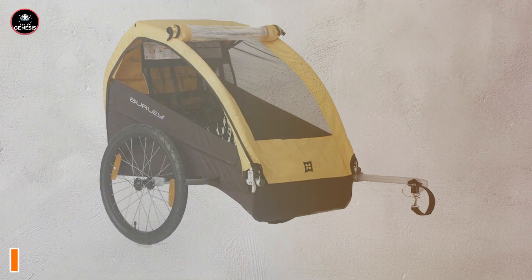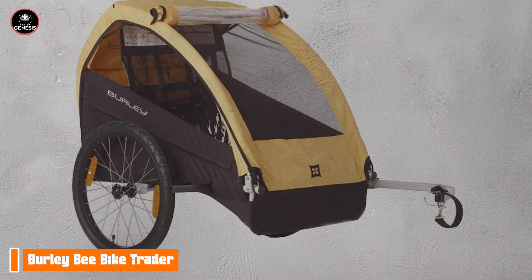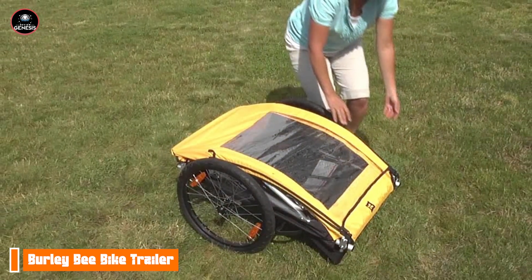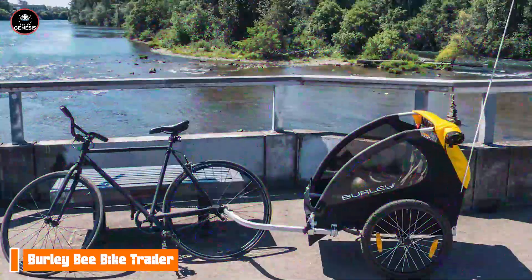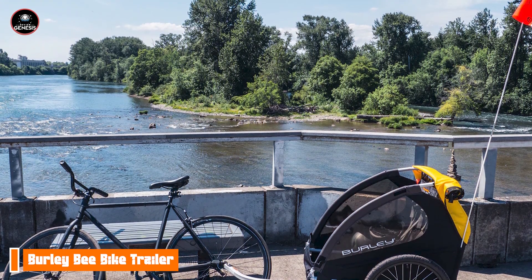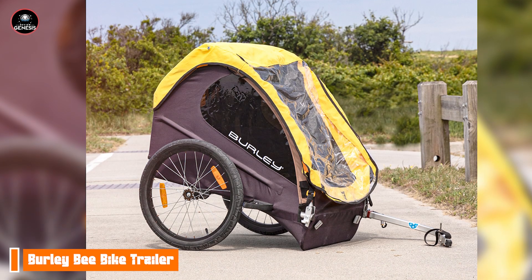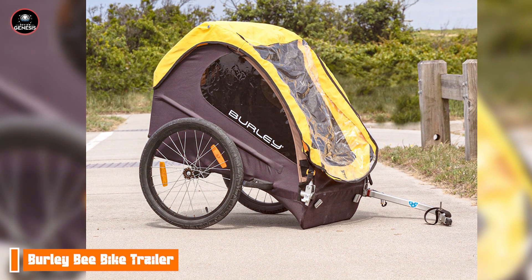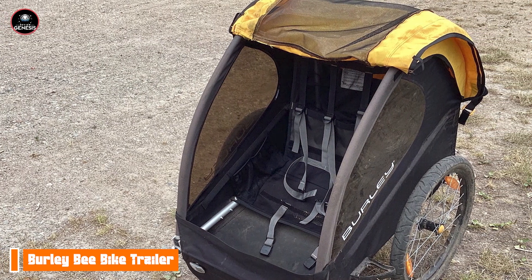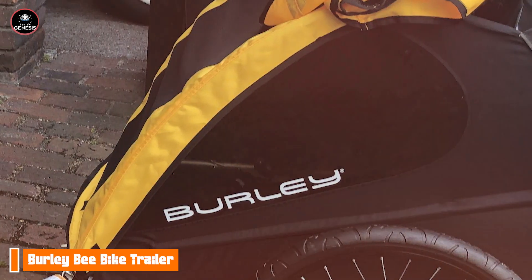Kicking off our list at No. 1: the Burley B Bike Trailer. The Burley B is a highly versatile option that is perfect for families seeking a reliable and safe way to transport their little ones. With its durable design and thoughtful features, this trailer is an excellent choice for parents on the go. The Burley B features a lightweight aluminum frame and a weather-resistant cover, ensuring durability and protection from the elements. It can comfortably accommodate one or two children with a weight limit of up to 100 pounds. The large tinted windows provide UV protection while allowing kids to enjoy the view.